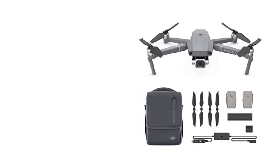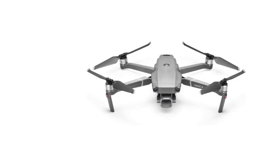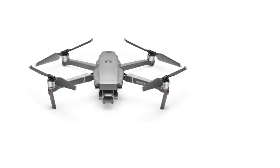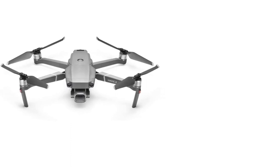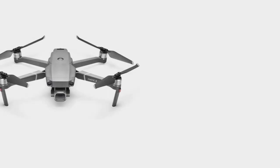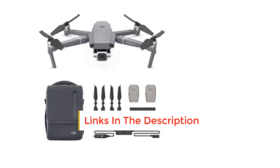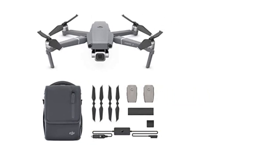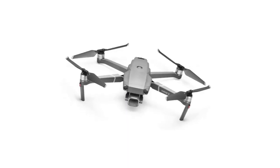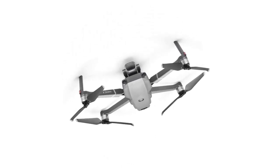While most drones on the market are fitted with a 1/2.3 sensor, the Mavic 2 Pro uses a 1-inch CMOS sensor, which is four times bigger than what's on the DJI Mavic Air. You can shoot 20MP stills and record videos at different frame rates. For 4K footage, you get 24, 25, and 30 frames per second. You can also shoot at 2.7K at 48, 50, and 60 frames per second, while 1080p will give you 120 frames per second. Both videos and stills reveal a remarkable color depth and dynamic range, resulting in more realistic and impactful images.